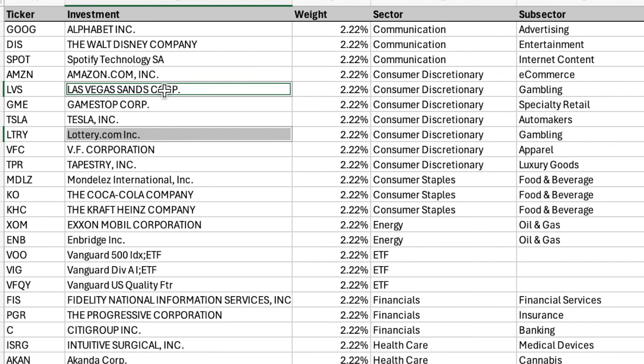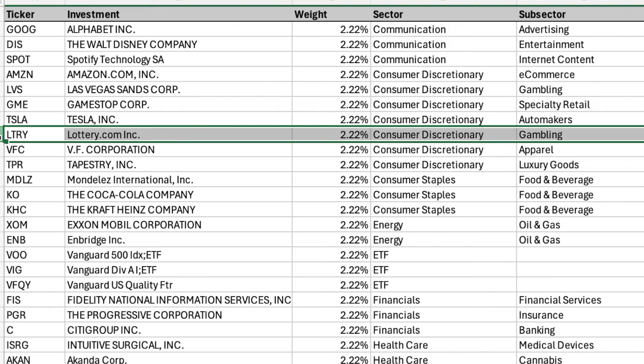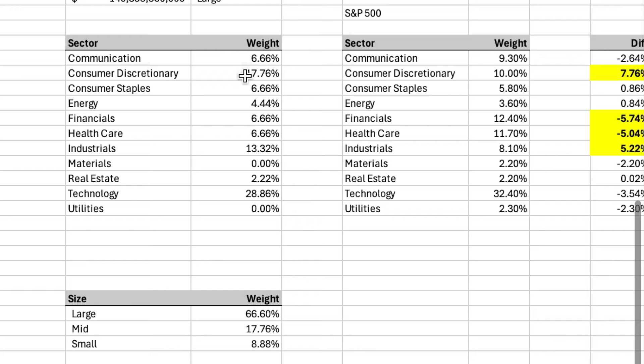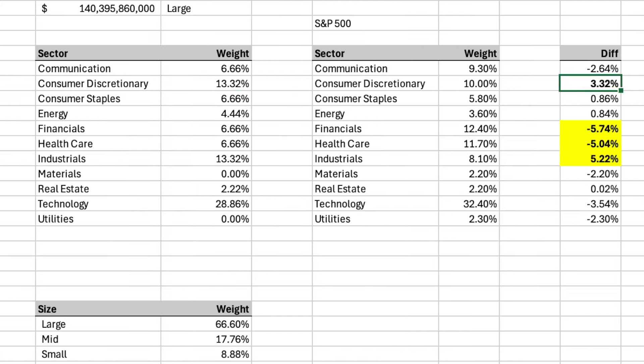Same thing with Las Vegas Sands and Lottery.com. Lottery.com is a very small company with an $8.7 million market cap — that's really tiny, and when a company gets that small, there's a lot of volatility. I don't really like to touch penny stocks for that exact reason; they're, ironically, kind of like lottery tickets. So I'm going to go ahead and sell Lottery.com. What we've done now is reduce our weighting in consumer discretionary from 17.76% to 13.32%, much more in line with the S&P, making our portfolio more efficient and improving our diversification.